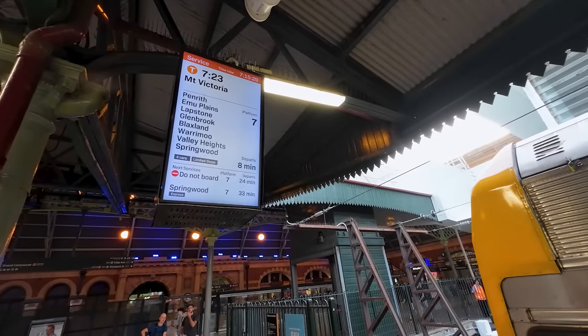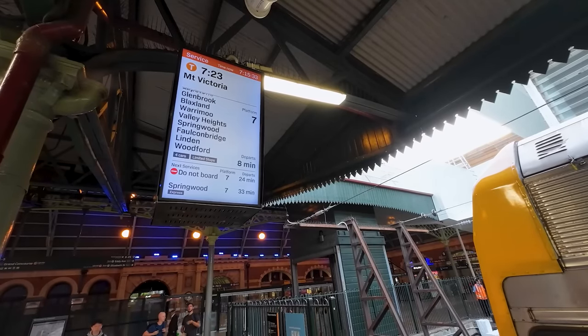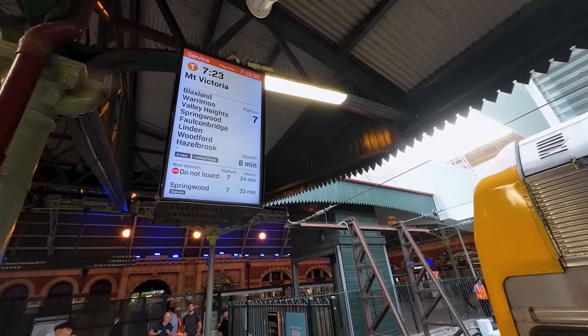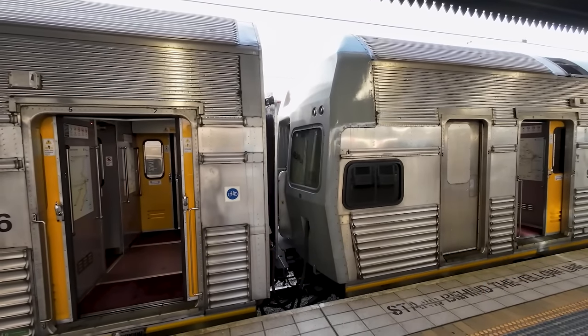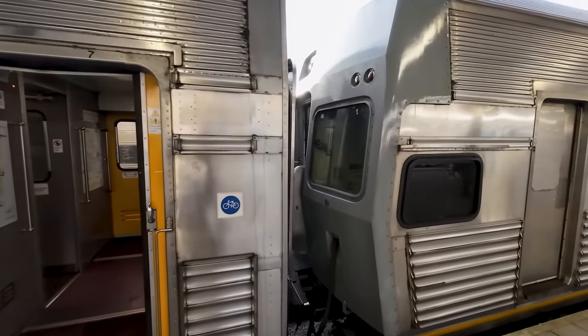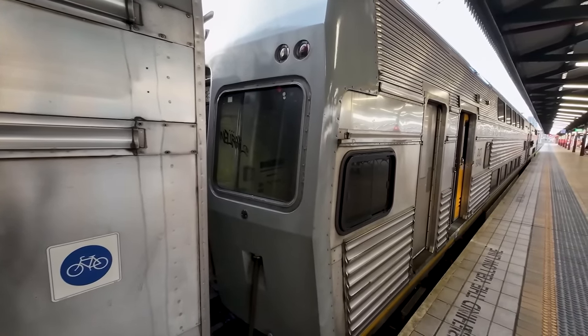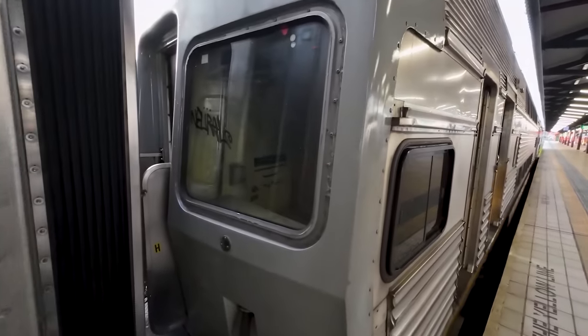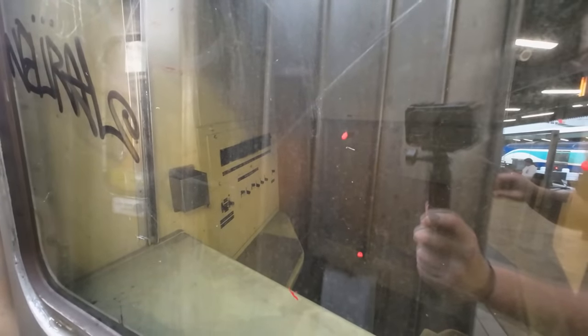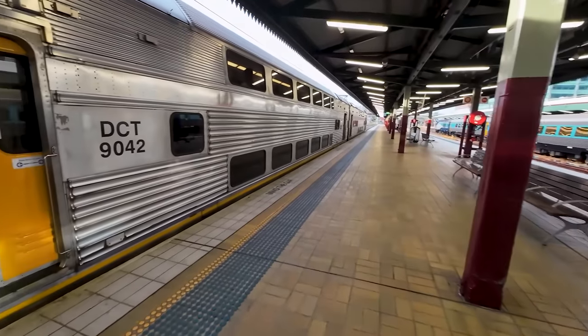I would just like to mention how clean and simple New South Wales does their passenger departure boards — they are so clear and easy to understand. I also noticed on my way to board the train that one of the intermediate cars is actually a former cab car that was used in one of the now retired batches of trains. Instead of scrapping it, this one has been repurposed as a non-functional intermediate carriage — we can even see the remains of the former cab. But anyways, let's head on board the train.